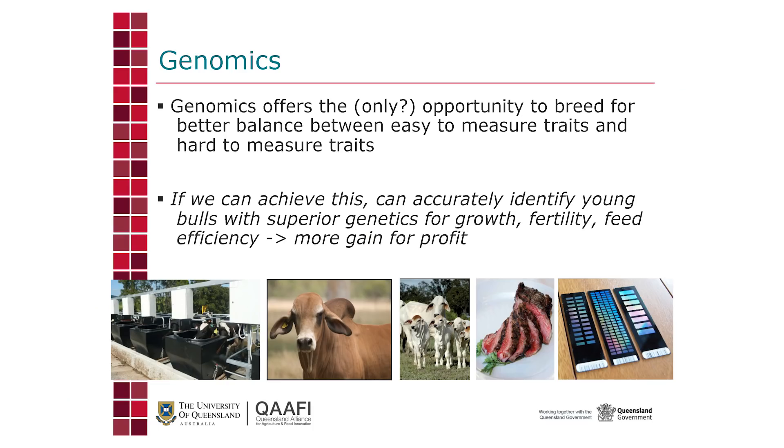This is where genomics comes in. Genomics offers the opportunity to bring into better balance these traits — in two ways. One is to get information on a young bull about the value of his genetics for a trait like fertility, where you might have had no information before. And you can get the information at the same time as for growth, very early in the bull's life. With genomics, the potential is to accurately identify young bulls carrying the best genetics for fertility as well as other traits, and use them as early as possible to accelerate genetic gains.